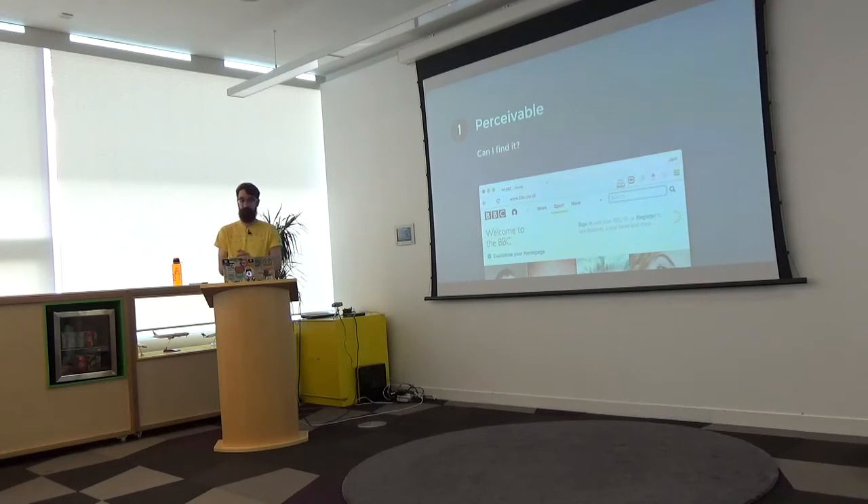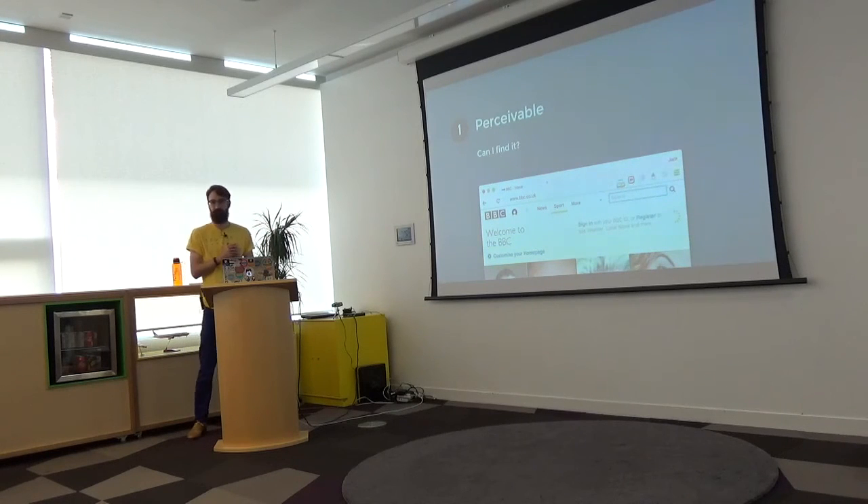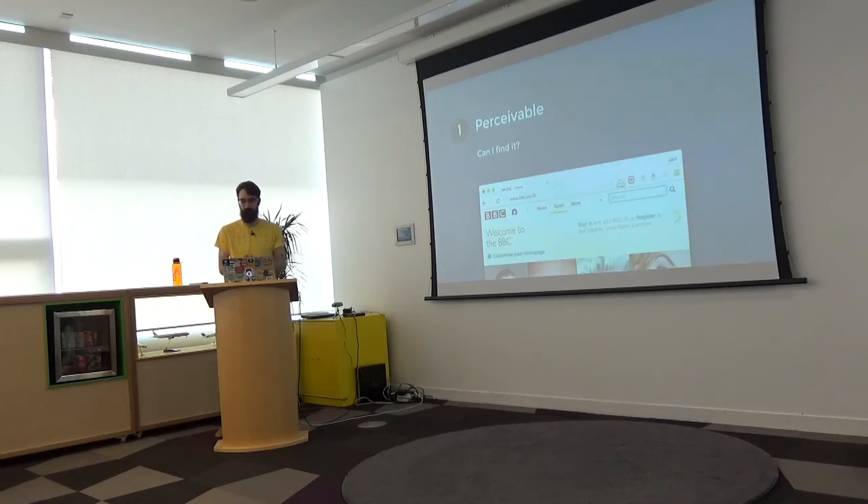Principle number one — you can think of it as 'can I find it?' On the BBC website, if I want to do a search, as a visual user I can see the search box in the top right — it says 'search' and has a magnifying glass. Very conventional, very obvious. The question is: can I do the same thing with a screen reader? Can I do the same thing with a keyboard? Will I be able to find that search box?